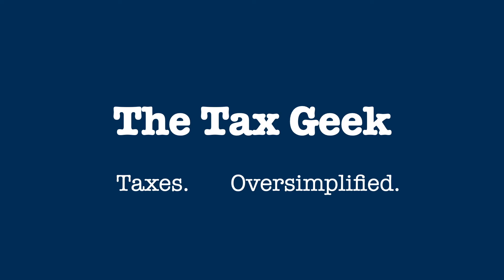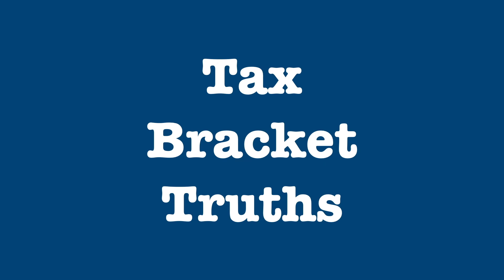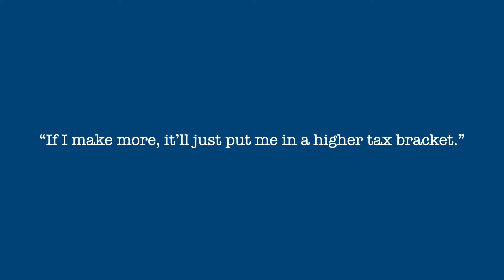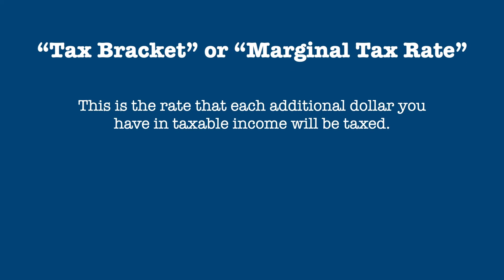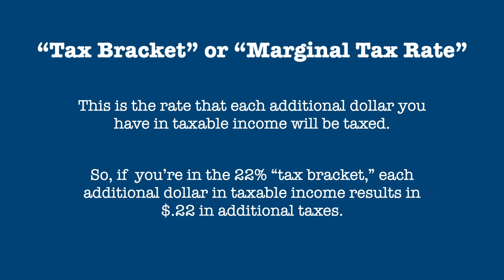Hi, it's the Tax Geek with more oversimplified information about your taxes. Today I tell the truth about tax brackets. You've heard it before — in fact, you've probably said it yourself: 'If I make more, it'll just put me in a higher tax bracket.' Your tax bracket is also known as your marginal tax rate, which is the rate each additional dollar of taxable income will be taxed. So if you're in the 22% tax bracket, for each additional dollar of taxable income you'll pay 22 cents in additional taxes.